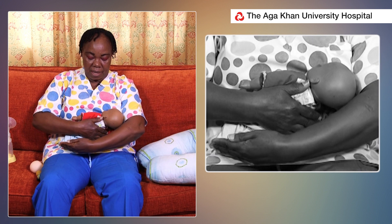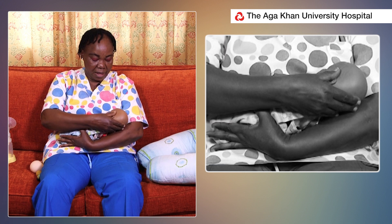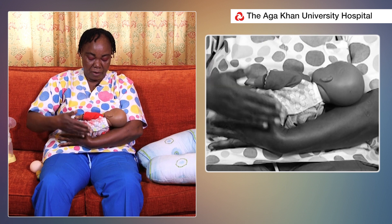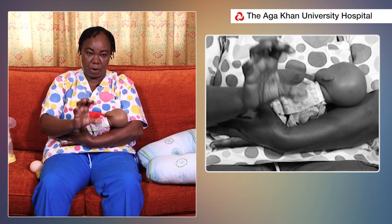The mother brings her arm across and holds onto the buttocks so that the head of the baby is resting on the mother's knuckle. The reason for this is the baby is able to face the breast head on.